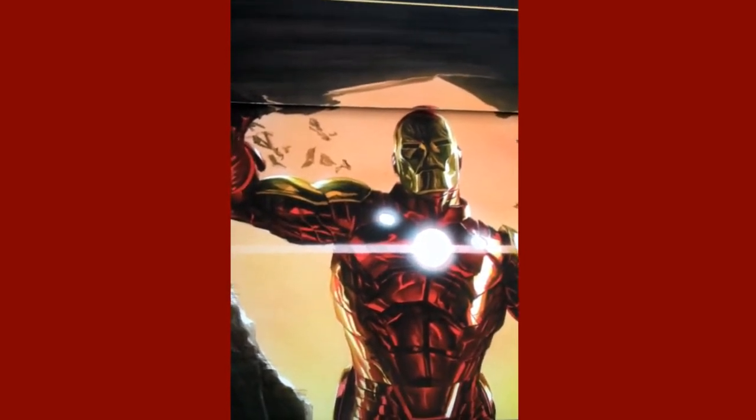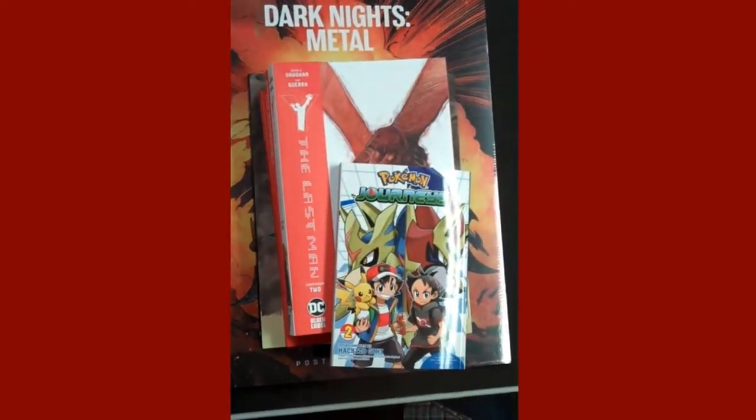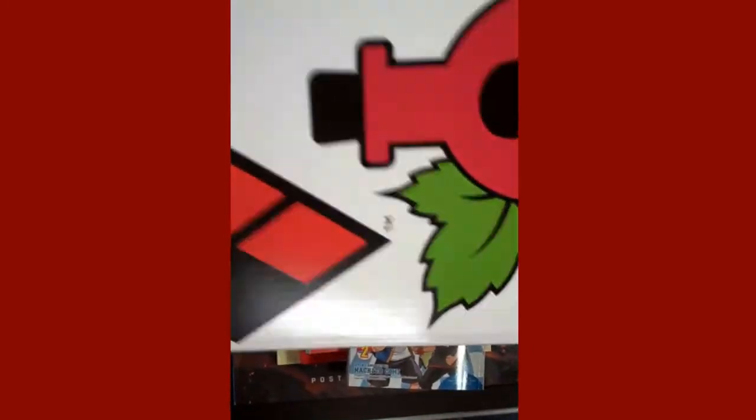We're going to start with some comic boxes that came in. We have some Iron Man — obviously always a great box to have — and some Harley and Ivy: Welcome to Metropolis.